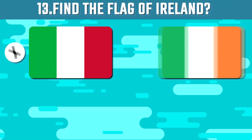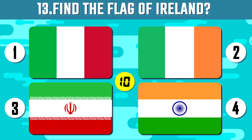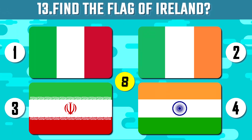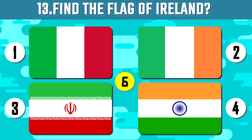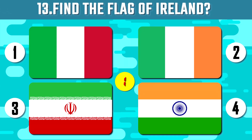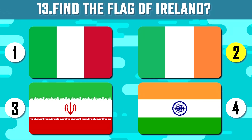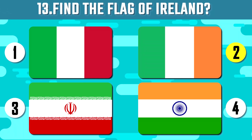Ireland, the second highest per capita beer consumers, 10 seconds. Ireland has rich musical and folklore traditions and is also the creator of the Guinness.